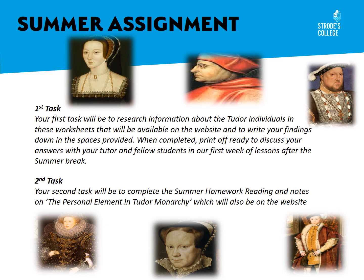Your second task, which will also be on the website, is to do some summer homework: reading and notes on what's called the personal element in Tudor monarchy. This gives you a chance to read the kind of text we'll be using in the A-level course over the two years, and we'll introduce you to some of the main themes of personal monarchy, which was the form of government we're mainly going to be looking at over the two years of study.